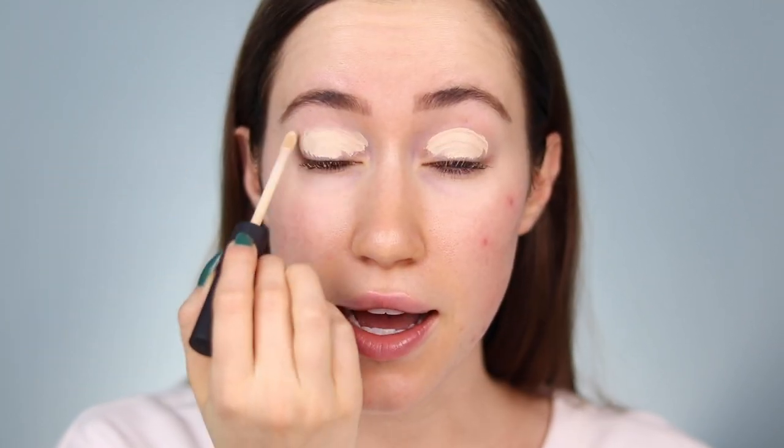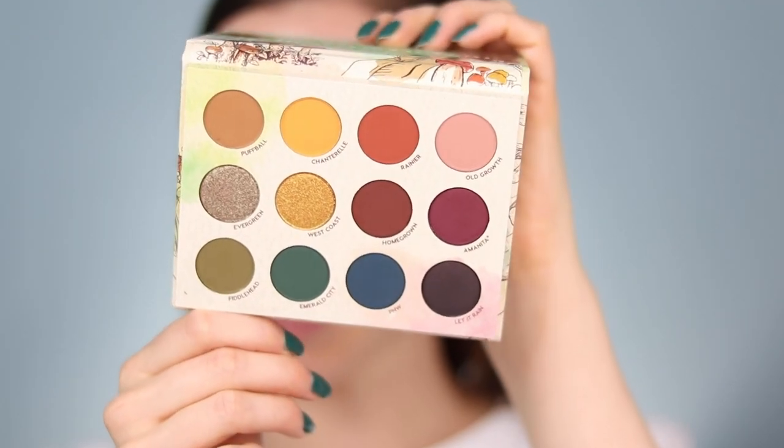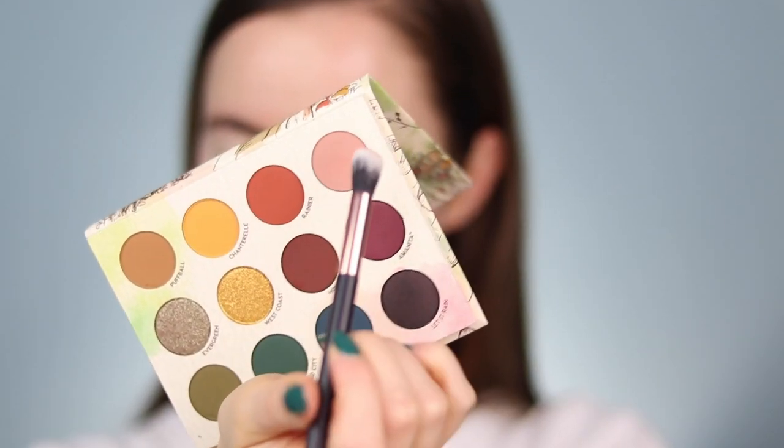I'm going to take my NYX Tinted Smudge Proof Eyeshadow Base and prep the eyes. I already did my brows off camera using the Anastasia Brow Definer, so I'm first just going to blend that out with my finger. Here's the inside of the palette. I want to start with this shade called Old Growth. I watched her video talking about her collection and it is so incredible.